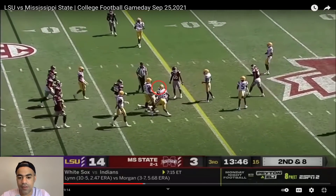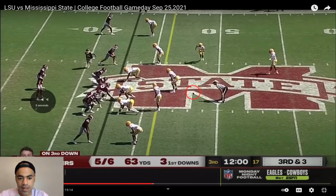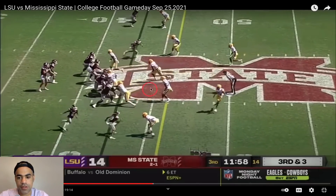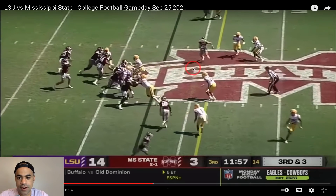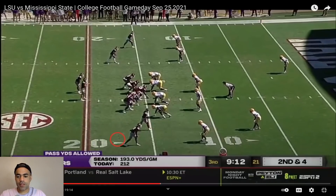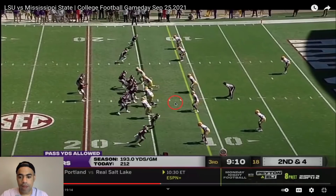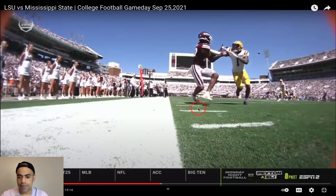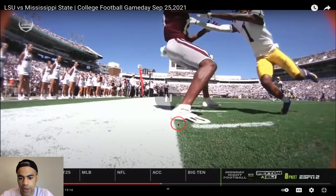On third and three, LSU plays man coverage, which is exactly what Will Rogers wants. We bring a blitz, he hits an easy slant route, but Cam Lewis makes a good tackle. Moving to second and four, they're driving — we switch back to a four-man look, one-high safety. Eli Ricks plays this perfectly, shielding to the sideline. Even if Polk catches it, he would have been ruled out anyway. Really good coverage by Eli.